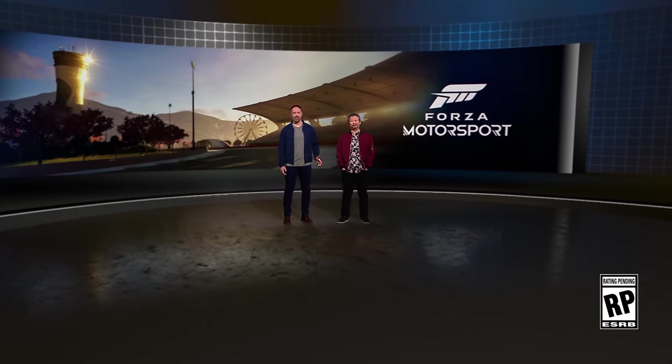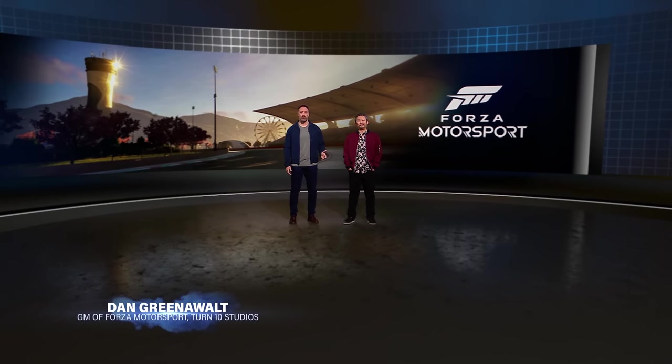Forza Motorsport is back. I'm Dan Greenwalt, GM of Motorsport, and I'm joined by Chris Isaki, Creative Director at Turn 10.